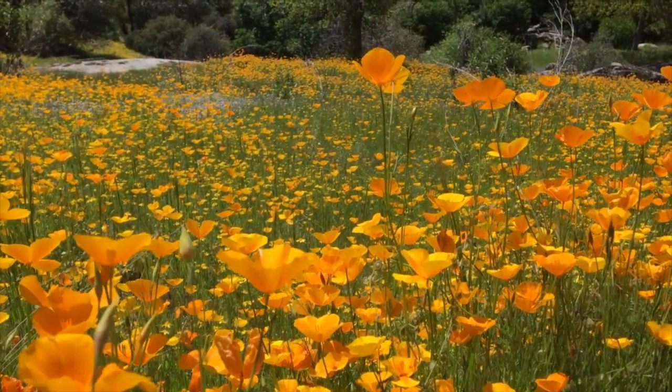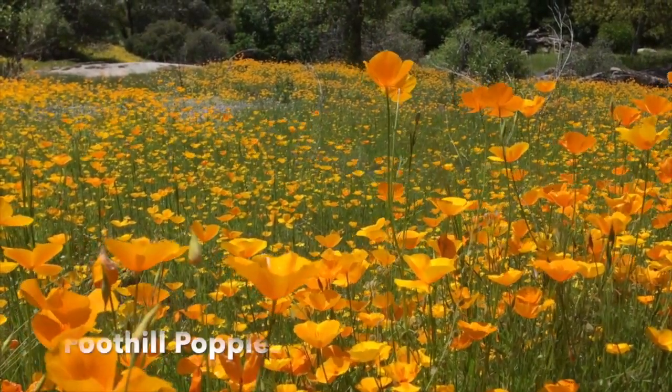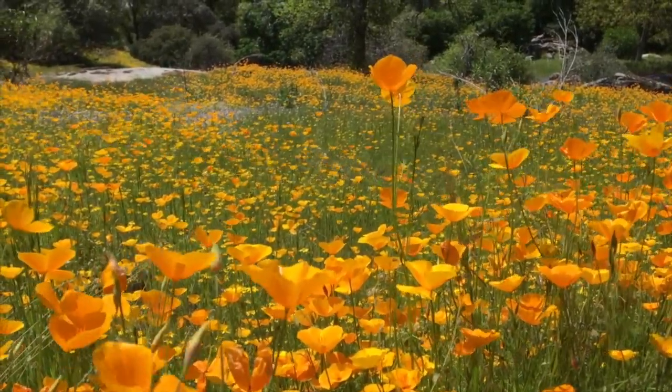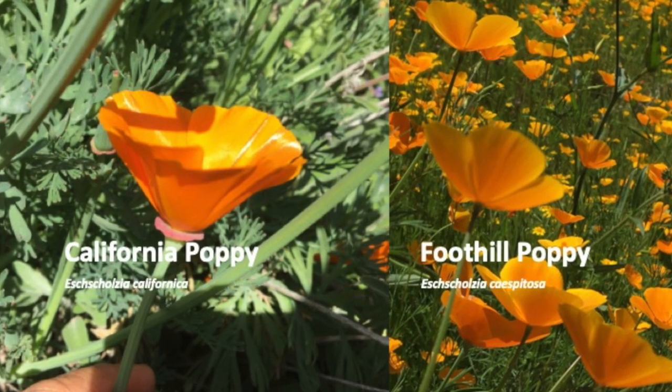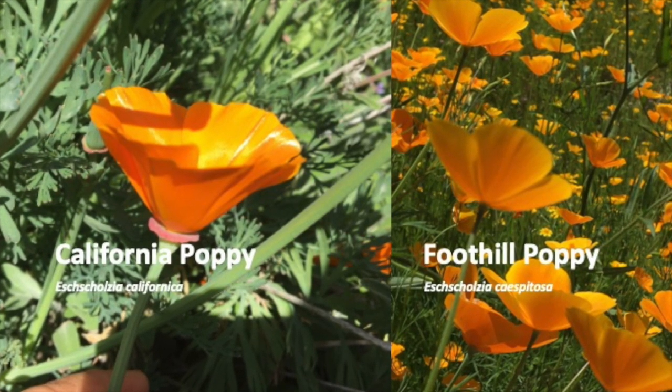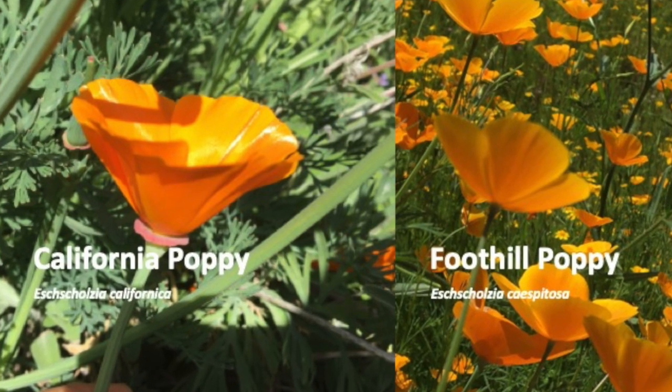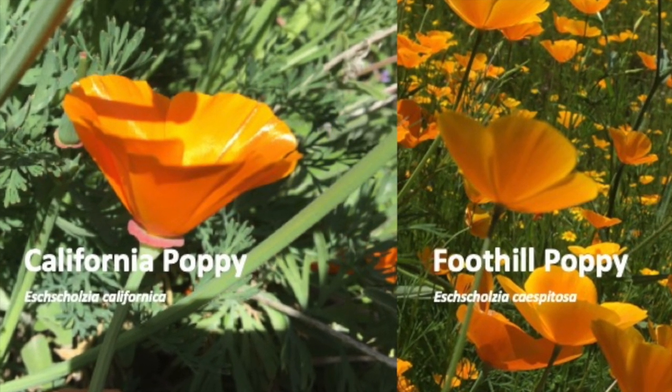The orange poppies we see blooming all over Saikon are foothill poppies. Here's how to tell them from the California poppy: California poppies have a disc under the bloom and more robust foliage, while the foothill poppy lacks a disc under the bloom and has finer foliage.